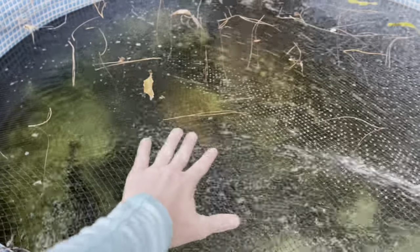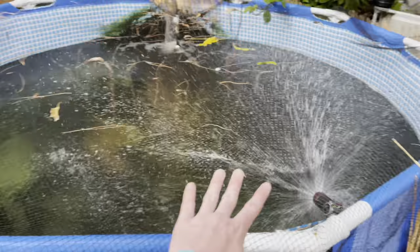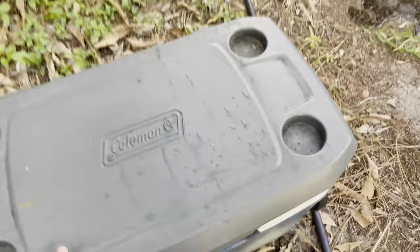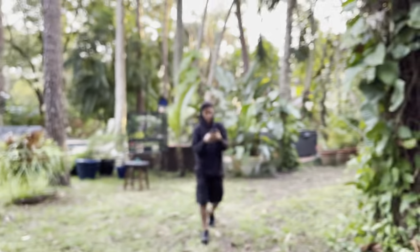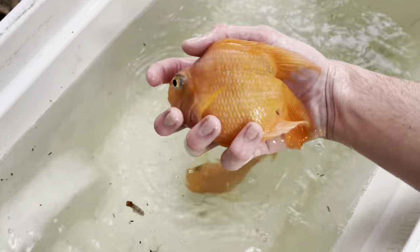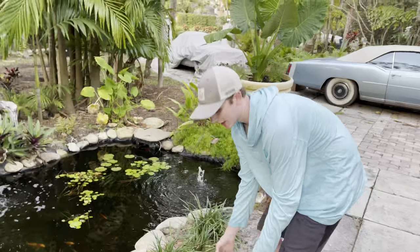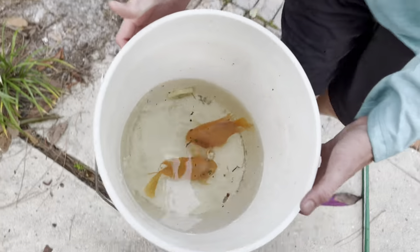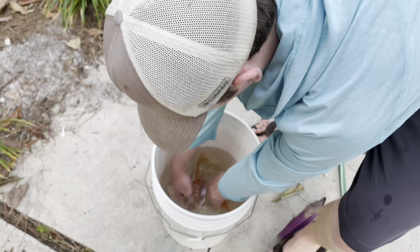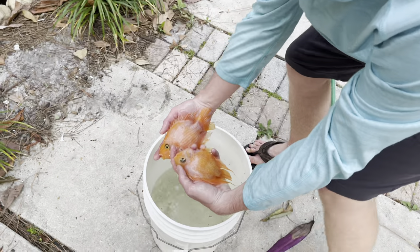Look at him — we got the arowana in, he's down there. I got this going just to create more oxygen for him since he's super stressed. I got some salt down in there for him so he should be good. Now we got these parrot cichlids — Brandon, I say we put these in the koi pond. These are the biggest parrot cichlids I have ever seen, dude — literally the size of my hand. I've never had these either, so both the arowana and parrot cichlids are new to us.